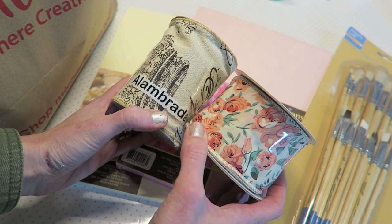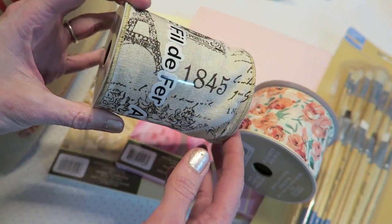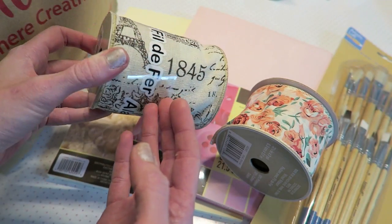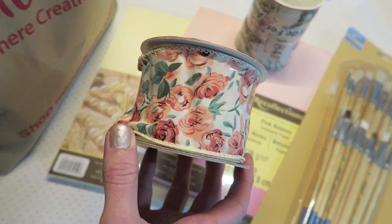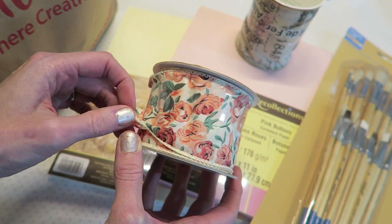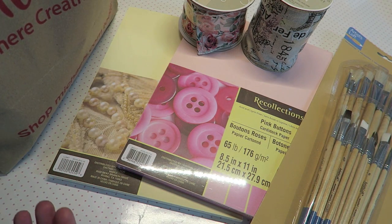I got two ribbons — they were clearance, about $1.50. This one is kind of vintage-y, Paris-looking, and I do plan to do a Paris-themed junk journal so I thought it would be nice to have that. This one's just really pretty floral, also less than $2. It does have wire on the sides, but I can either cut around that and just use the center part, or keep the wire in. I thought those were really pretty.